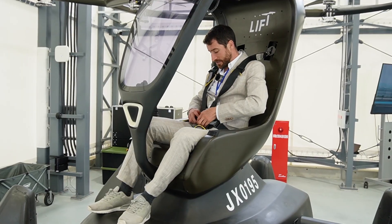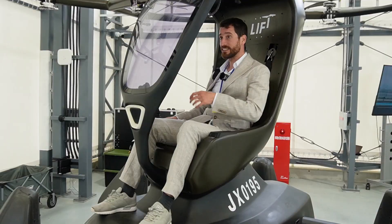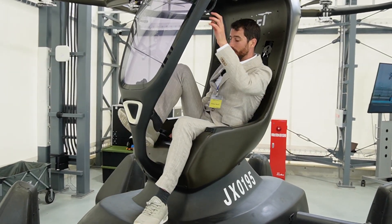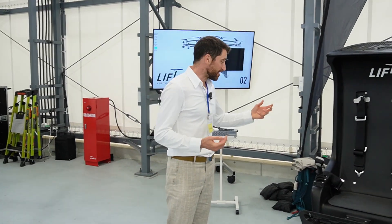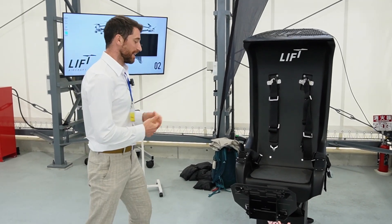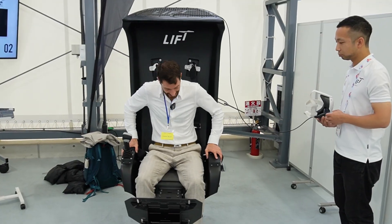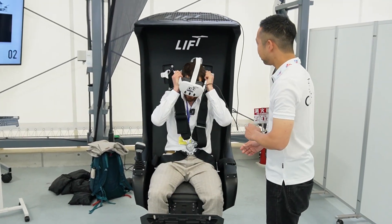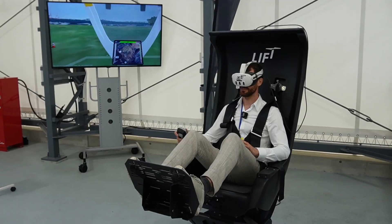Let's get out of this harness and actually meet one of the pilots of HEXA. We also got the chance to sit in the training setup for this aircraft, which is really nice. So I'll go sit inside, same procedure. Ready for takeoff.